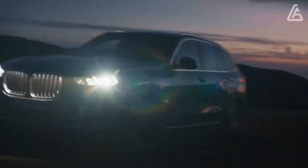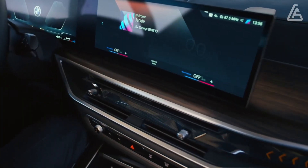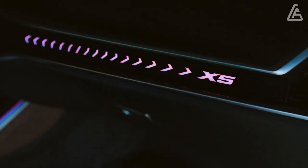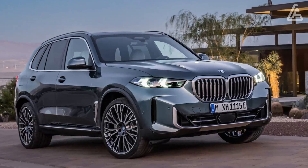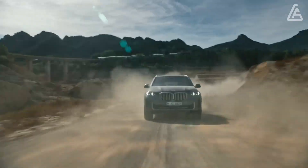The X5 can use the battery to travel at up to 84 mph without engaging the combustion engine. The battery pack can be charged at home on 110V or 220V outlets or at public charging stations.